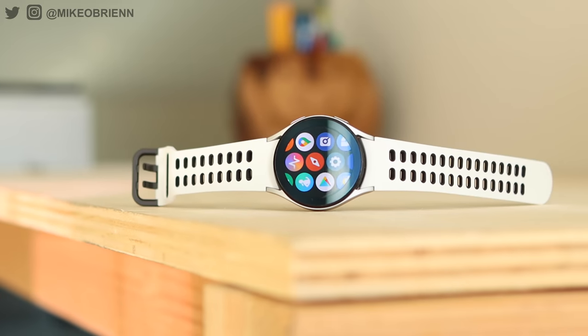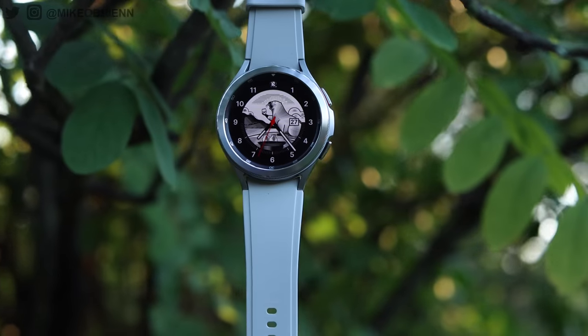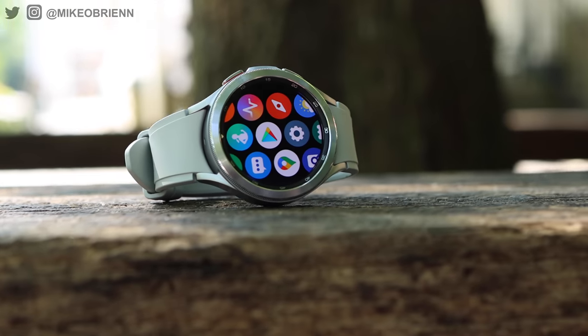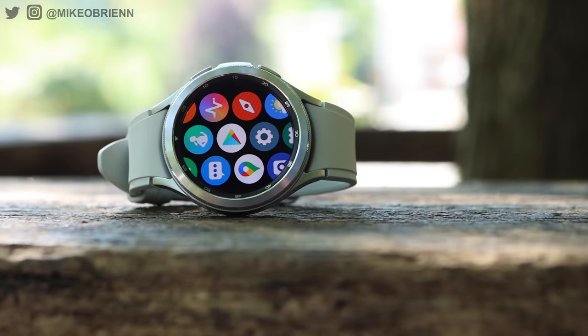The Samsung Galaxy Watch 4 is a really exciting watch with great fitness features and great style. But what makes it really significant — one of the most significant watches in the past couple years — is that this is the first time Samsung is moving from their own operating system to Google's Wear OS.